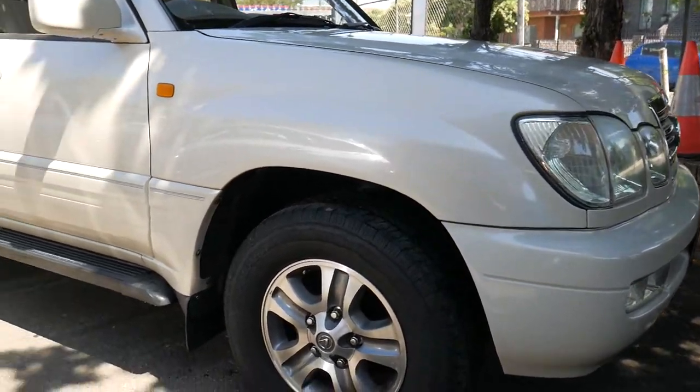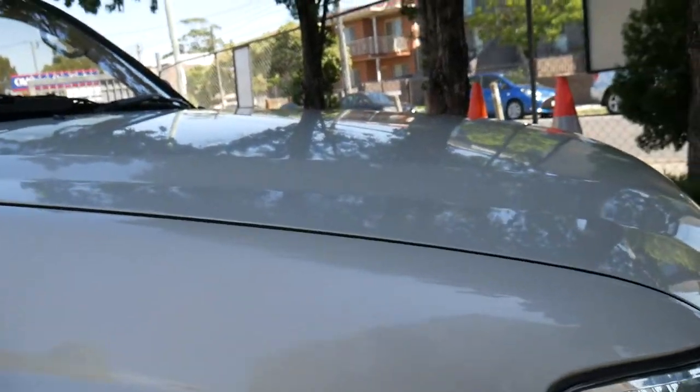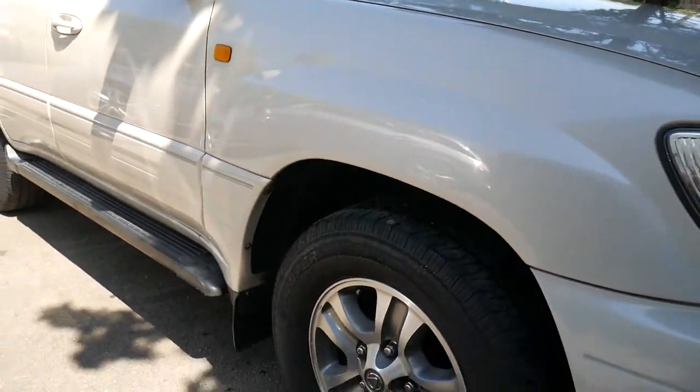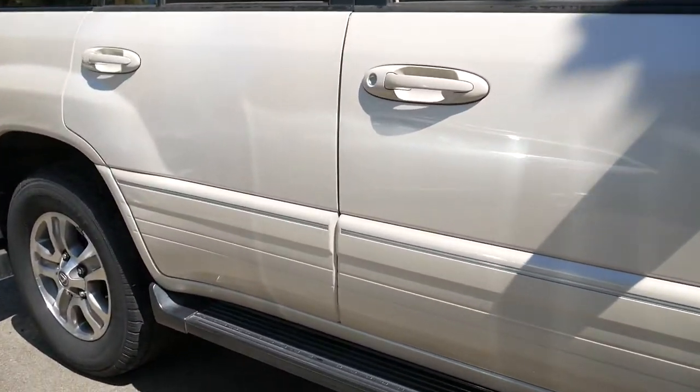Lexus is one of those cars that you really do need to come and see in person to appreciate fully how good they are. This is a 2003 Update Series LX470 4WD V8.